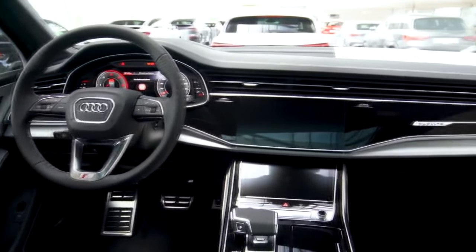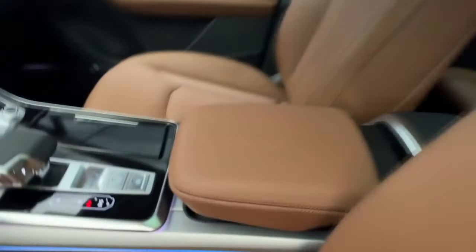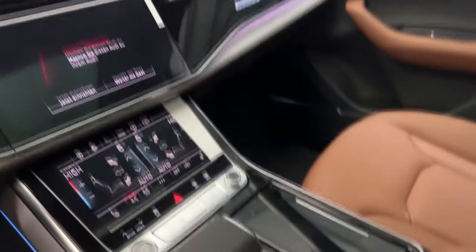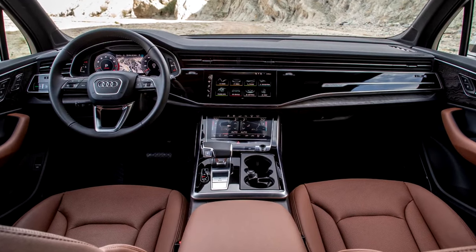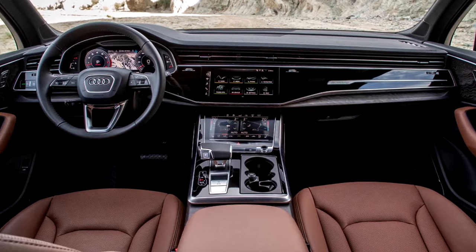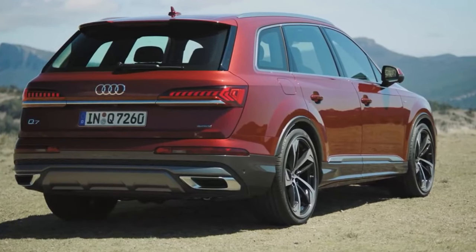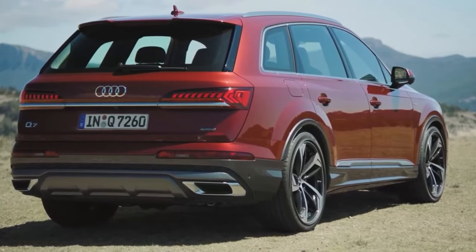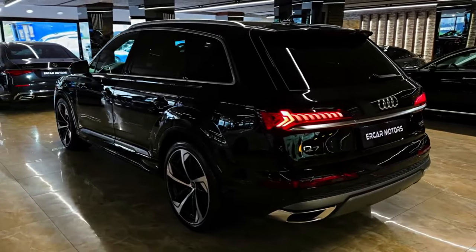The basic trim is quite generous, with leather upholstery, hands-free liftgate, power-adjustable steering wheel, keyless entry and keyless go, tri-zone automatic climate control, power folding third row, and panoramic sunroof. You also get dual center touchscreens, a digital instrument cluster, and a 10-speaker audio system. In terms of safety, the Q7 comes standard with lane departure mitigation, blind spot warning with rear cross-traffic warning, forward collision mitigation, adaptive cruise control, and lane centering.